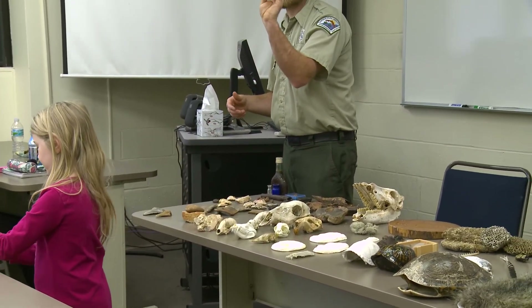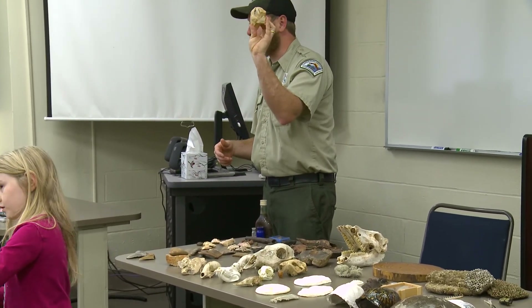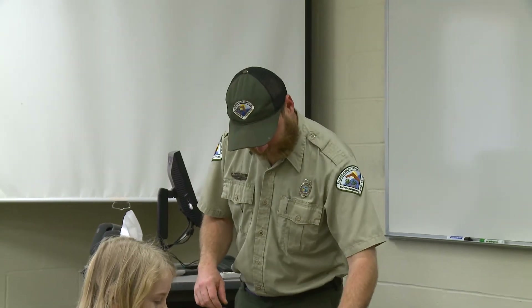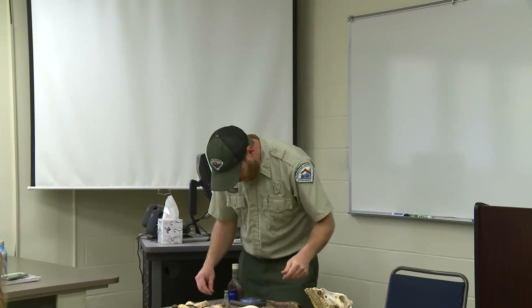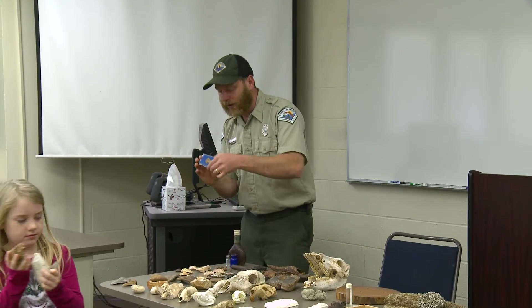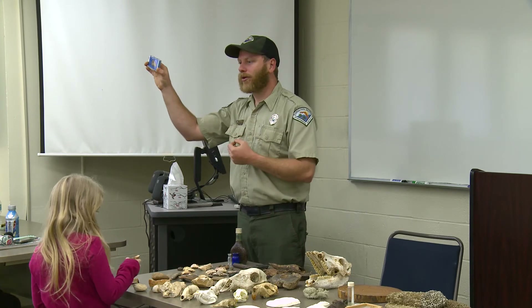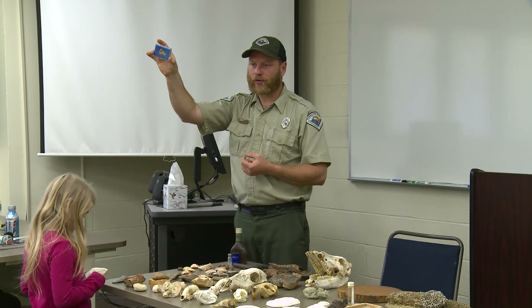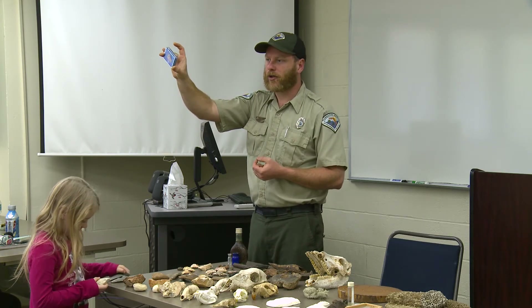This is basically a hand axe that the Indians would use for busting bone. A lot of times these are associated with what they call kill sites — sites near water where Native Americans would bust open the bones of large animals like mastodons to get at the marrow. This is a mastodon rib bone. And this is a pendant or necklace — Native Americans would drill a hole in this to wear it; it could also have been used as a weight for fishing.